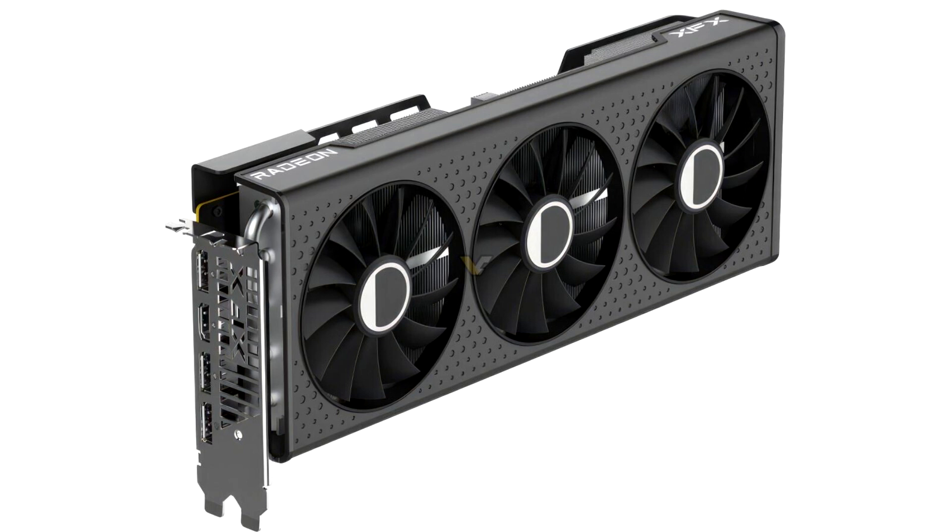The XFX RX 7600 XT KICK 309, on the other hand, uses a heftier triple fan, 2.5 slot cooler design and will come with a factory overclock. Unfortunately, XFX is still not listing those clocks, but we expect a decent boost on the GPU clocks.